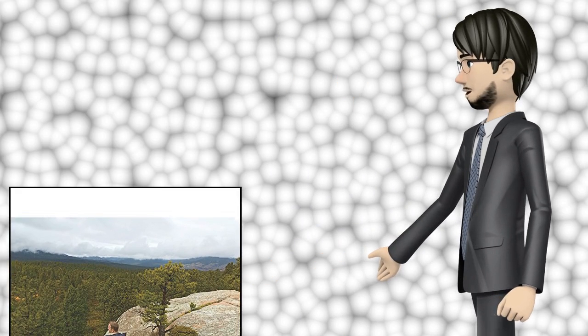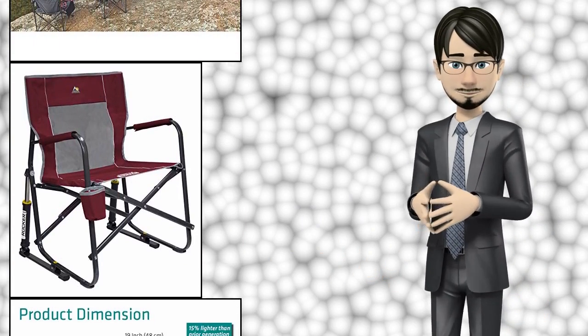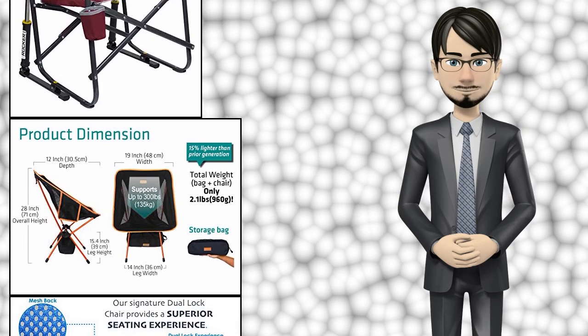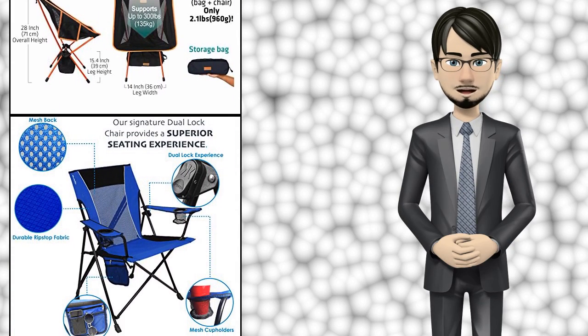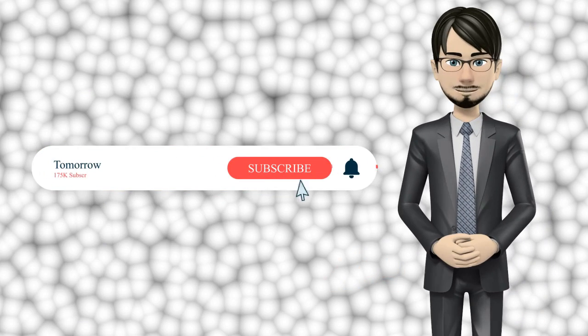Hi guys! In this video I will talk about amazing top 10 camping chairs. I hope this video will help you to make the right decision. If so, give me a like and subscribe to my channel. Also turn notifications on to receive amazing top 10 products videos.